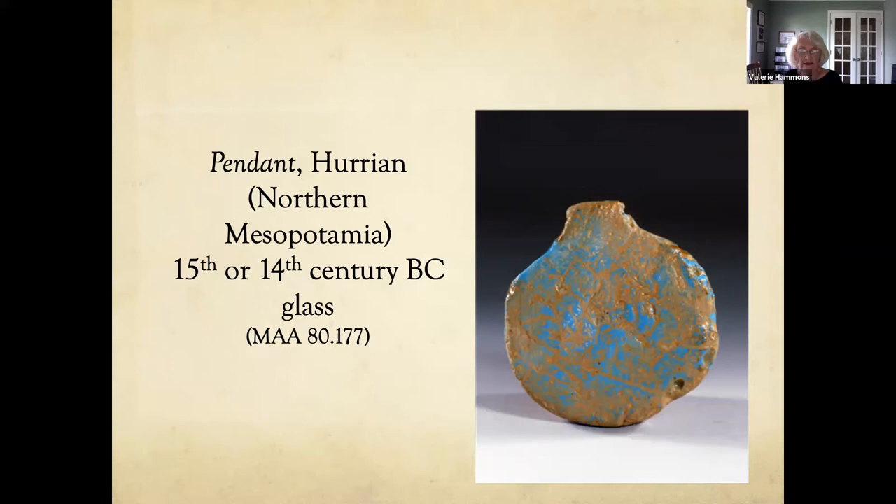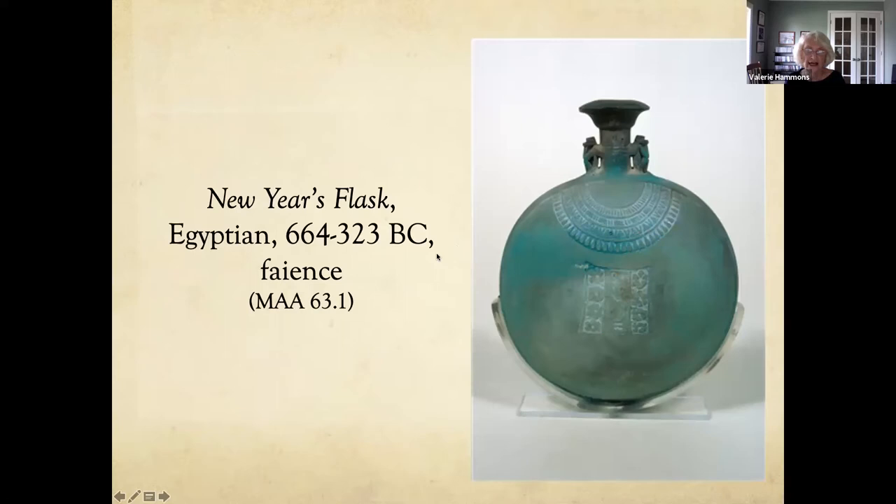This is a pendant made out of glass from the Hurrian civilization, who lived in northern Mesopotamia. It dates from the 15th or 14th century BC — about 3,500 years old — and is not very large, about two inches. This is an Egyptian object made out of faience called a New Year's flask, named for what was written on it in hieroglyphs. Faience is a vitreous, glass-like material that turns bright blue or green when fired.